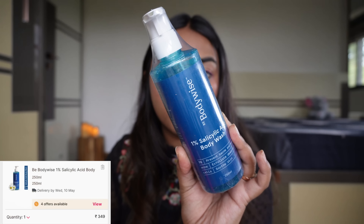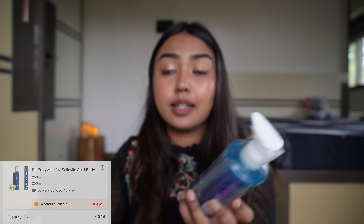Then we have Body Wise 2% Salicylic Acid Body Wash. Now this is fragranced, but a body wash containing salicylic acid is great to get rid of back acne and body acne. So you can try it. I currently use one that's from Minimalist — it also has salicylic acid and it really helped.